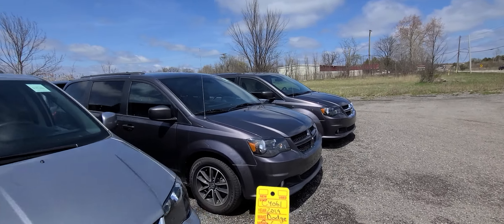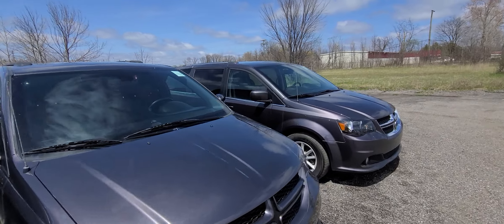Hi there. Stock number C4061, 19 Grand Caravan, burgundy in color.